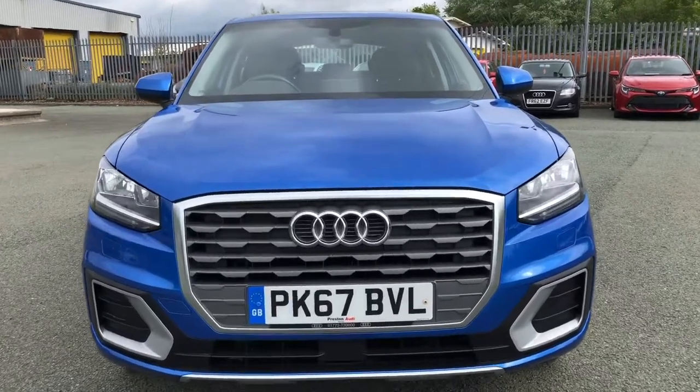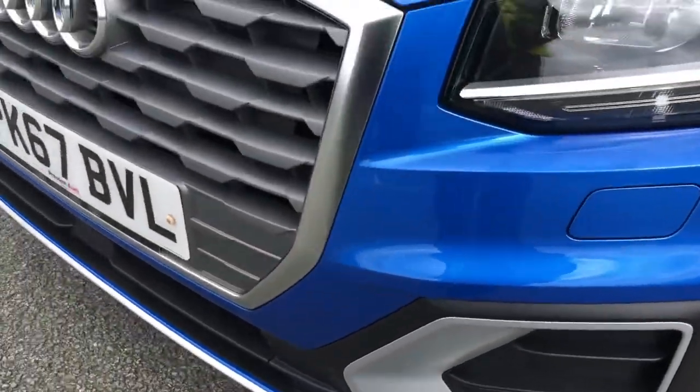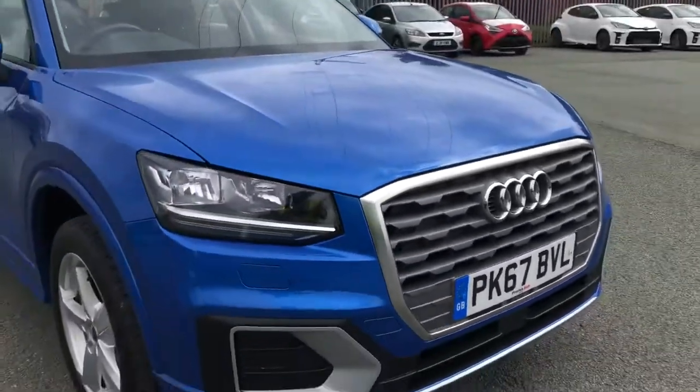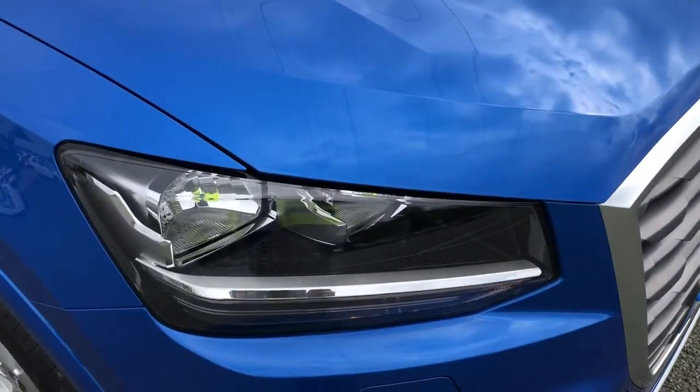This model has had one previous owner. Starting at the front of the car, we have the sport-enhanced exterior styling, including the air inlet grills, radiator grille and front bumper, giving this a more sporty front end over the SE model. As standard, we have the striking halogen headlights, providing high-quality illumination.